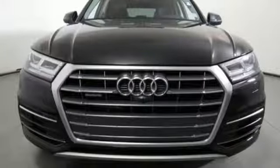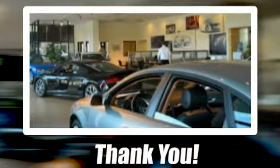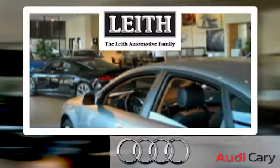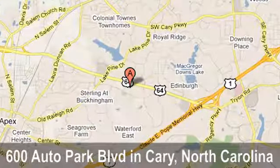Stop in for a test drive and make it yours today. Thank you for looking at this quality pre-owned vehicle from Audi Cary, a Leith dealership. We're located at 600 Auto Park Boulevard in Cary, North Carolina.